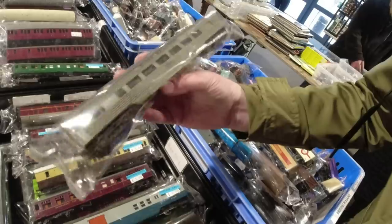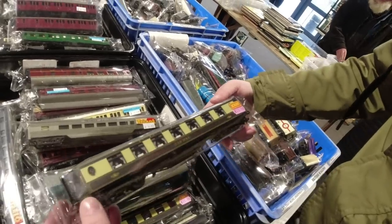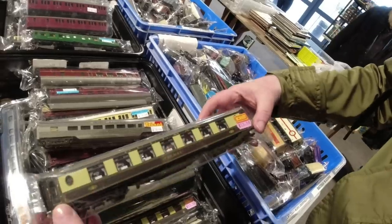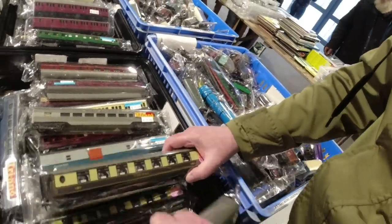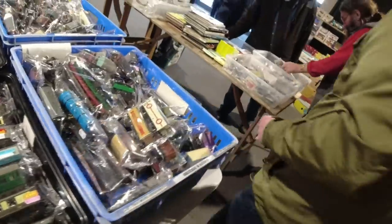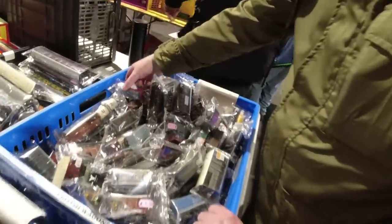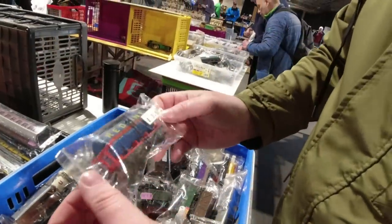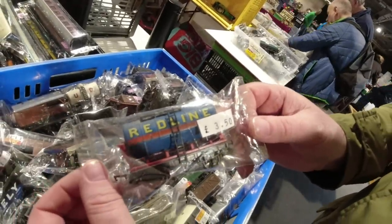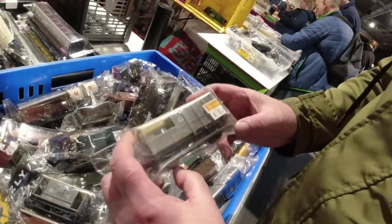I recognise some of them like those - that styling. Very nice - so nice aren't they, those two. See why I love the Pullmans. Shall we have a look in this wagon box? Three fifty - I've not seen that one. A lot of brake vans - two pounds.